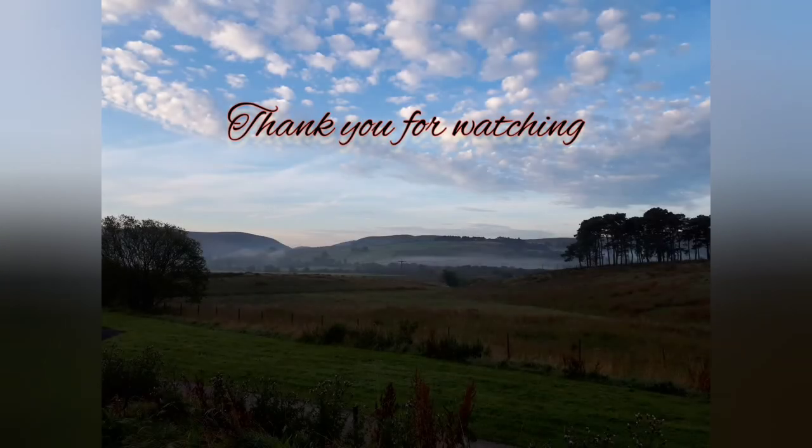I'd say Pilsdon Pen's probably got better views than Lambert's Castle, but even Lambert's Castle has some good views. If you're into hillforts I'd definitely recommend coming here and having a look around all three of them — make a bit of a day of it. Hope you've enjoyed watching, and I look forward to seeing you in the next one. In the meantime, stay safe, take care and God bless.